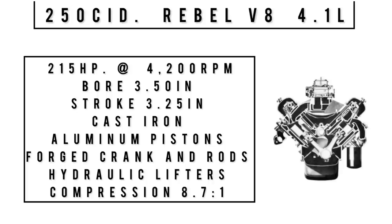The optional engine is the 250 cubic inch Rebel V8, 4.1 liters — not to be confused with the 1957 Rambler Rebel, which is a totally different animal. This engine makes 215 horsepower at 4,200 RPM, with a bore of 3.50 inches and a stroke of 3.25 inches. It featured a forged crankshaft and rods, aluminum pistons, cast iron block, hydraulic lifters new for 1959, 8.7:1 compression, and a 4-barrel carburetor.